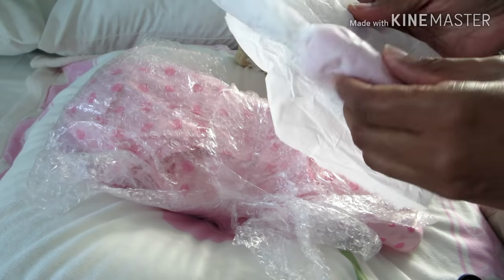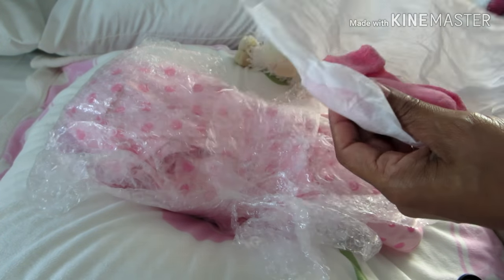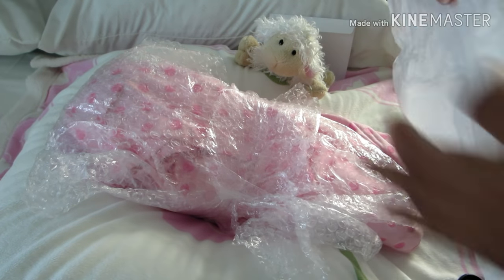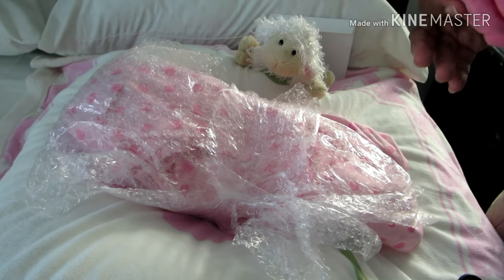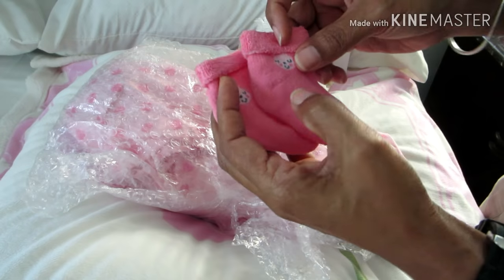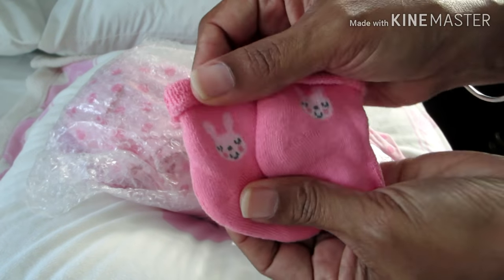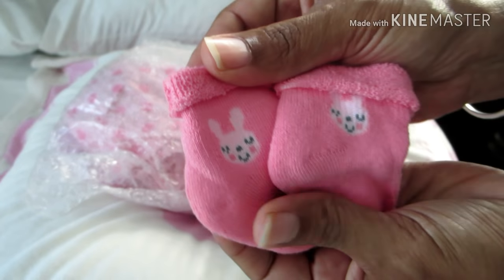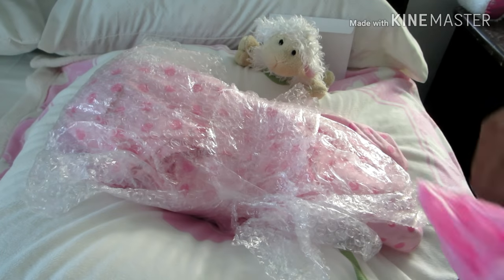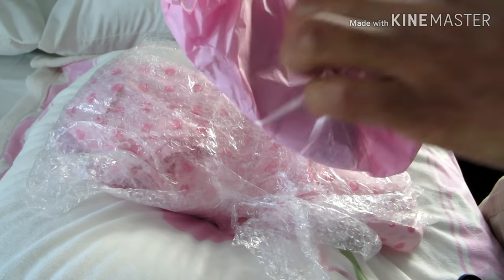I'm just going to go ahead and enjoy this moment. Wow, thank you so much Miss Beverly for wrapping everything so beautifully. There are beautiful pink socks with a little bunny, which is really cute — really gonna be nice for Easter. I love pink — pink for all my girls!